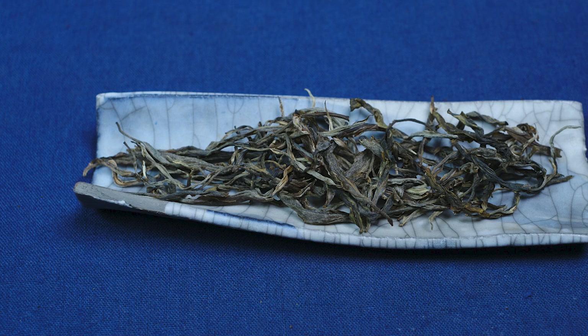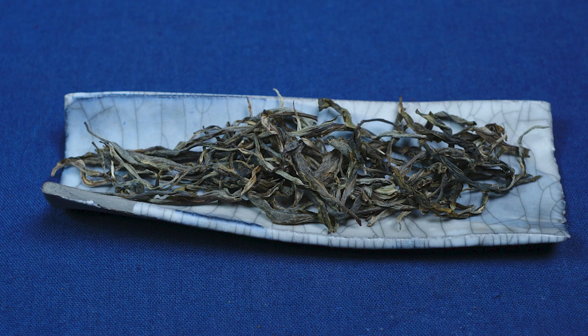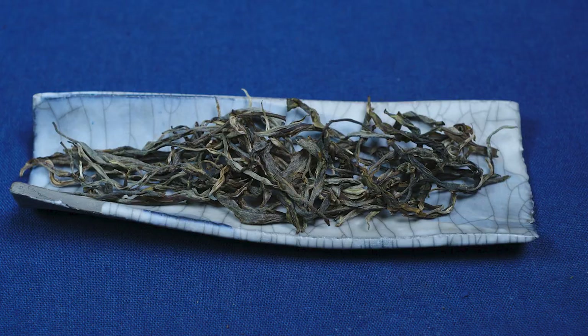When it comes to Puerh tea it's much harder to see the differences between the leaves. You can tell a few things, mostly about the processing, but I would be hard put to say where the tea comes from just by looking at the leaves. So at first glance you could think that Puerh teas all look and taste the same, but it's not true — you'll find this out by tasting multiple Puerh teas.